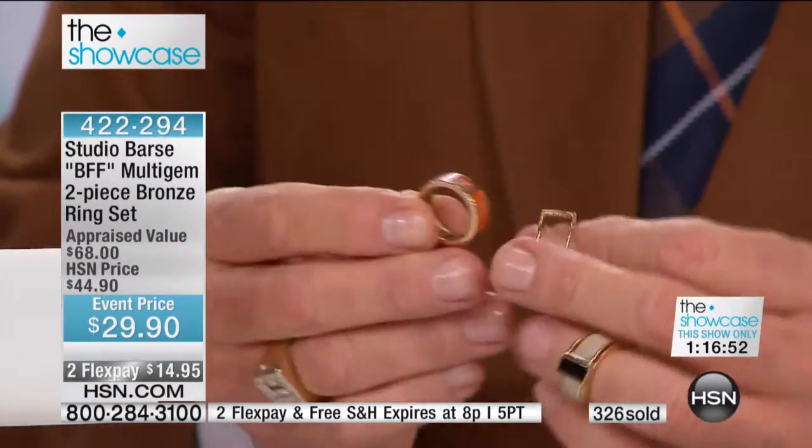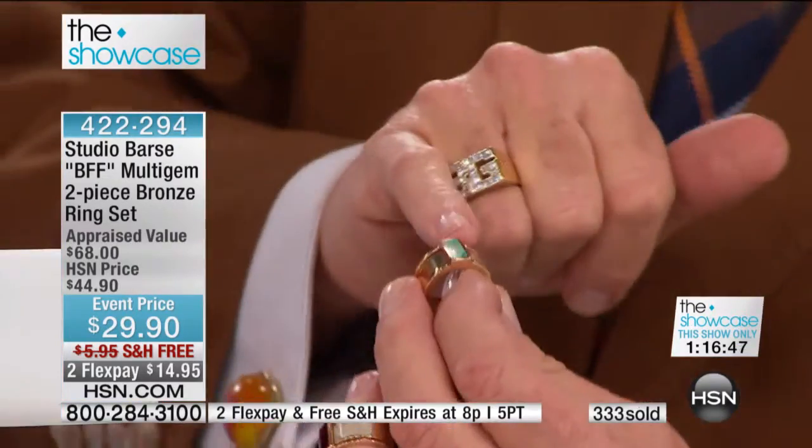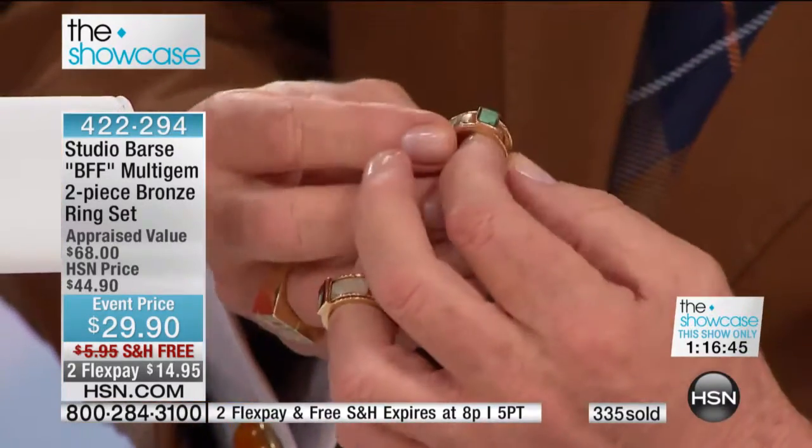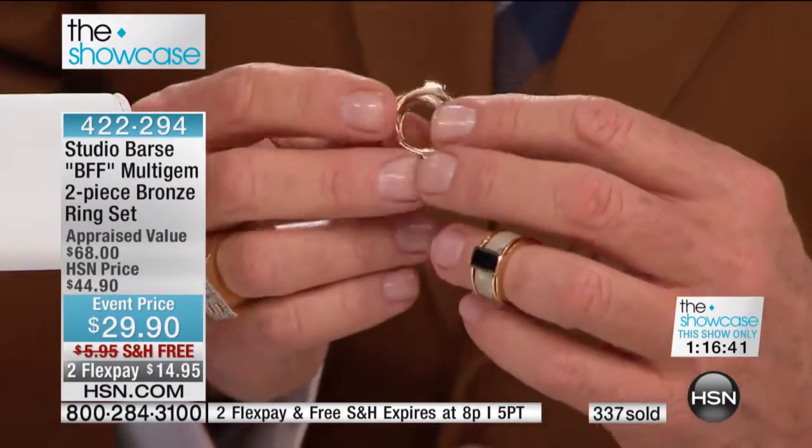He thought he had all the ways to wear this down. Look at that — you can wear it where it looks like it's 50% sponge coral. Well, thank you for that. It took you calling in to make sure that I knew.